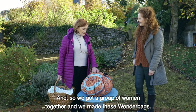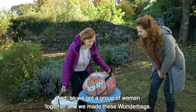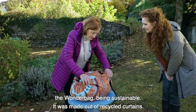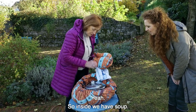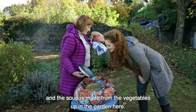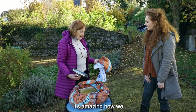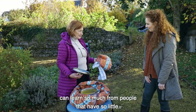Yes it is, and so we got a group of women together and we made these wonder bags. The great thing about the wonder bag being sustainable is it was made out of recycled curtains. Inside we have soup – very hot – and the soup is made from the vegetables up in the garden here, the community garden. That is fantastic. Can you get more sustainable than that? No, you cannot. It's amazing how we, in what we'd like to think is a developed country, can learn so much from people that have so little.